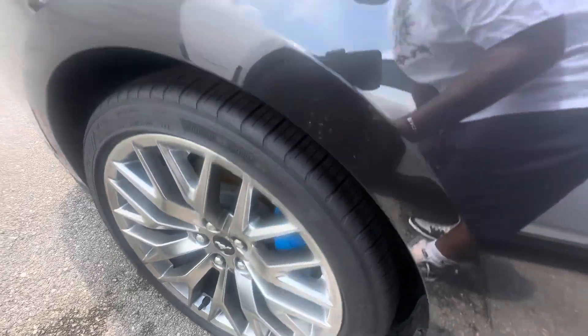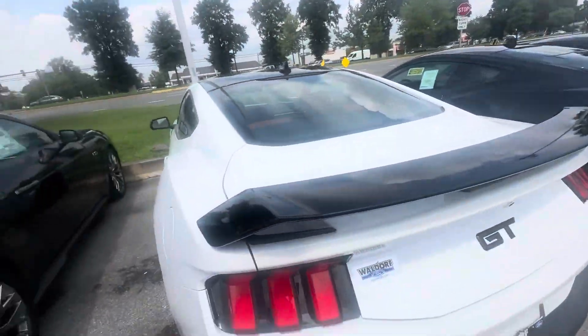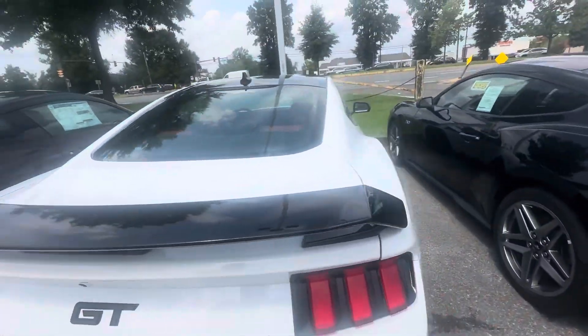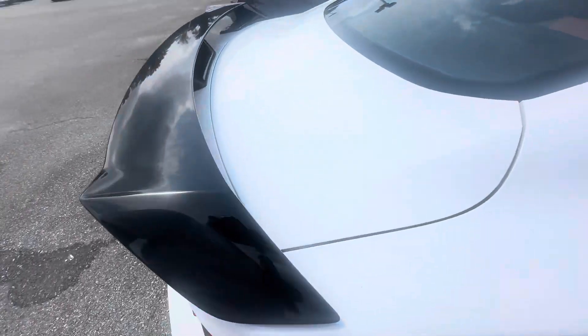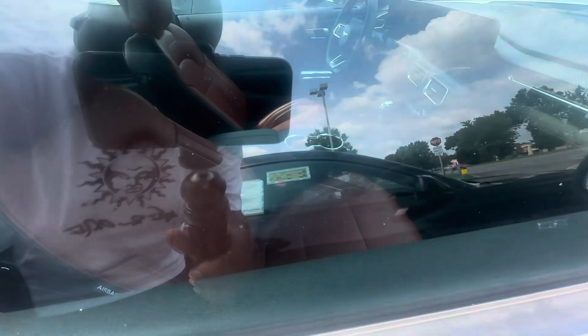Got the upgraded wheel package on there, looks like it's got the Brembo brakes. This is one with a Performance Pack — doesn't have the active exhaust but it's nice. It's white with the black wing on the back and two-tone leather inside — looks like peanut butter.